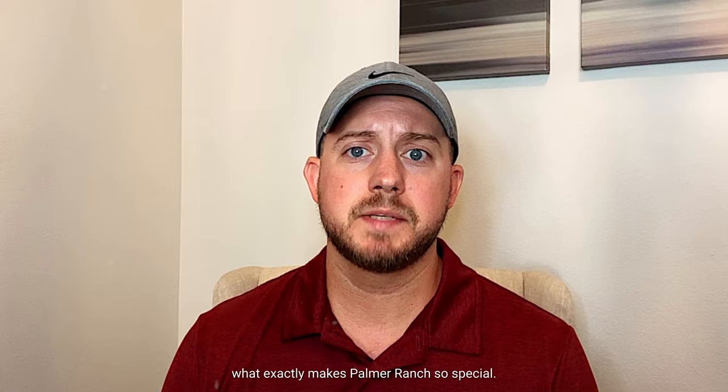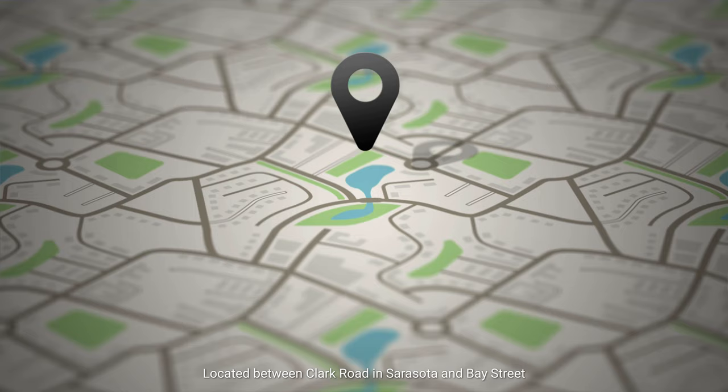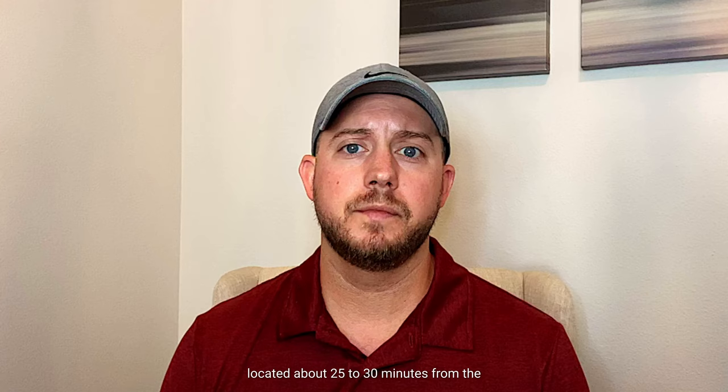So let's take a closer look at what exactly makes Palmer Ranch so special. One of the best characteristics about Palmer Ranch is the location. Located between Clark Road in Sarasota and Bay Street in Osprey, you're close to downtown Sarasota, have easy access to I-75, and you're only about 15 to 20 minutes from the world-renowned Siesta Key. For people who travel frequently you are conveniently located about 25 to 30 minutes from the Sarasota airport and about an hour from both the Tampa and Fort Myers airports.